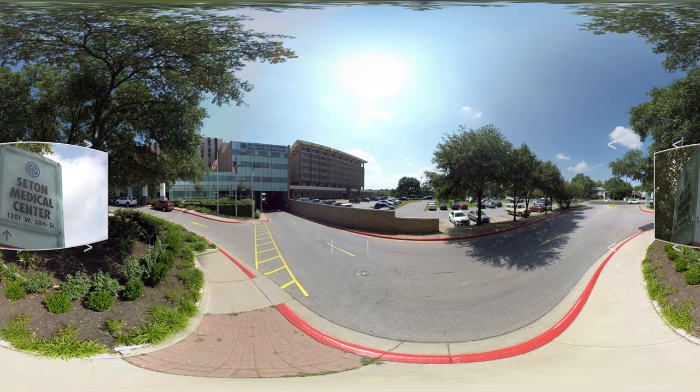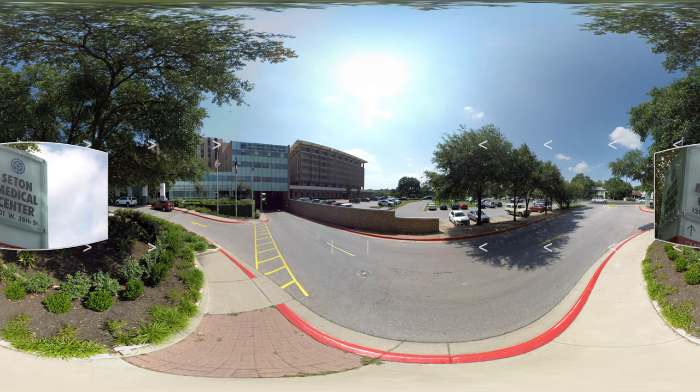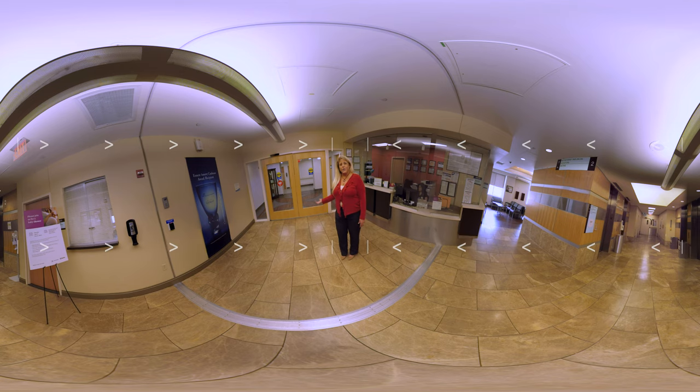As any parent will tell you, while you can't predict everything about the day of your baby's birth, knowing where to go and what to expect from your hospital is a great first step. My name is Amy and I'm going to take you on a tour through all of our units so that you can see some of the amenities that we have here. As we go on the tour, please feel free to move the camera in any direction so that you can see all that we have to offer. Let's get started.